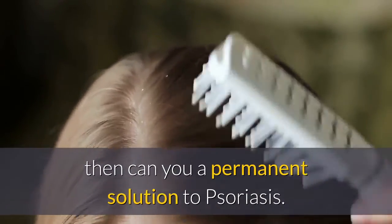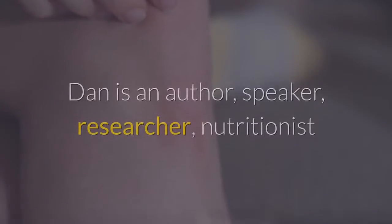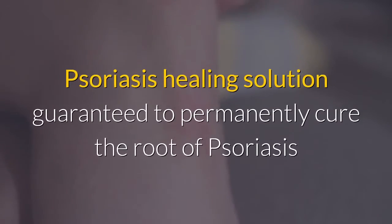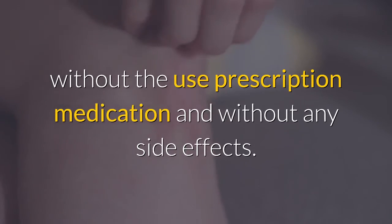One can make amends to the reasons why one has psoriasis — if your treatment option encompasses all this, only then can you achieve a permanent solution to psoriasis. This article is based on the book 'Psoriasis Revolution' by Dan Crawford. Dan is an author, speaker, researcher, nutritionist, and health consultant who dedicated his life to creating the ultimate holistic psoriasis healing solution, guaranteed to permanently cure the root of psoriasis and dramatically improve the overall quality of your life naturally, without the use of prescription medication and without any side effects.